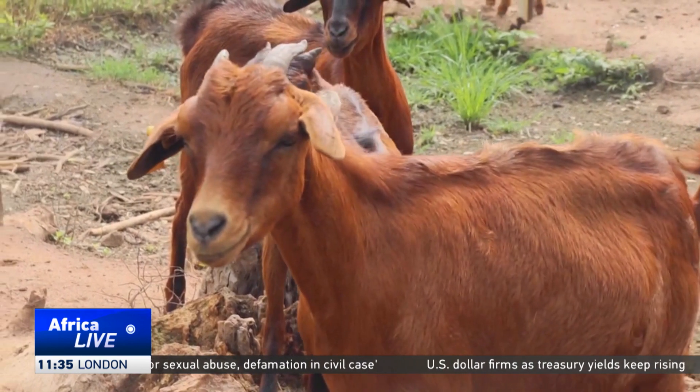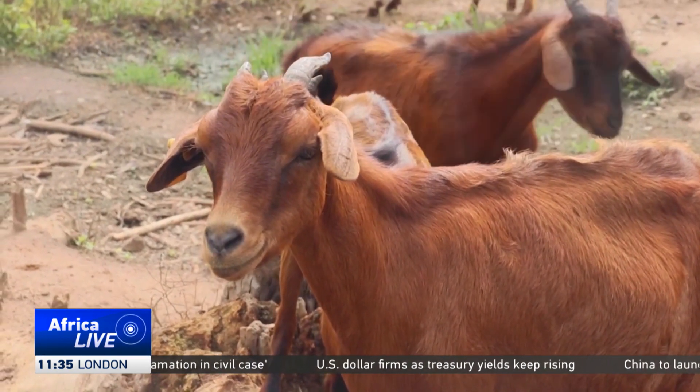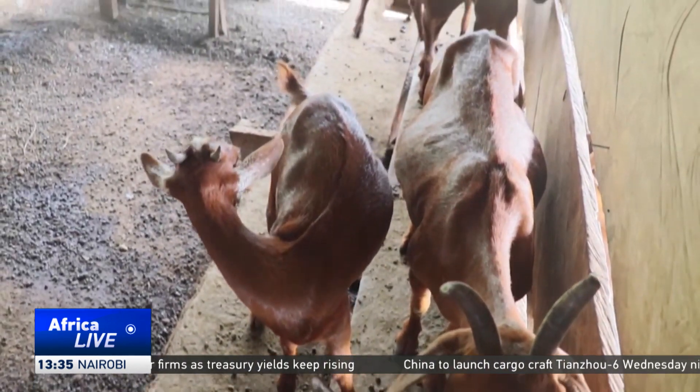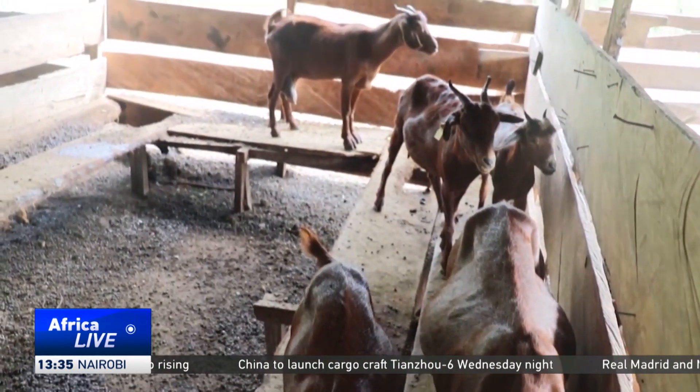We started this process with just less than 15 goats and maybe 10 sheep. Today, we are over 100 in strength and we have been selling since 2022. They are reaching maturity faster — even though we don't breed them earlier than when they are ready, between six and seven months, we breed them around 10 months.